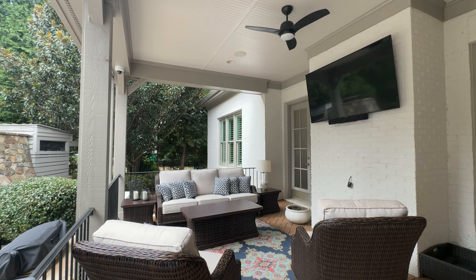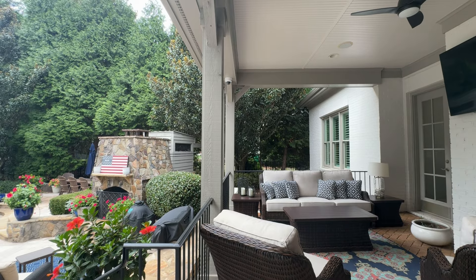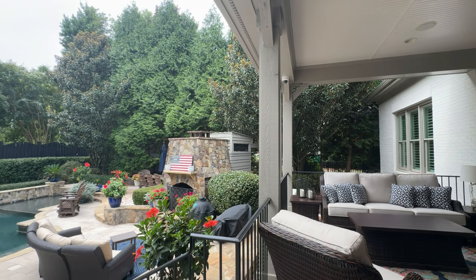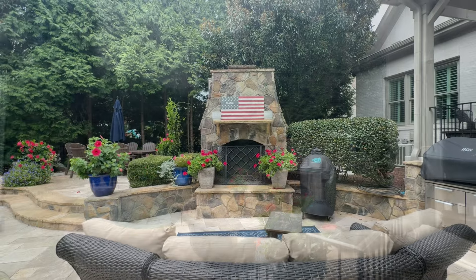If you thought the inside was impressive, I can't wait to show you this outdoor oasis. The covered back porch leads directly to the outdoor oasis, where the built-in stone fireplace and grilling station are the perfect place to relax all year long.